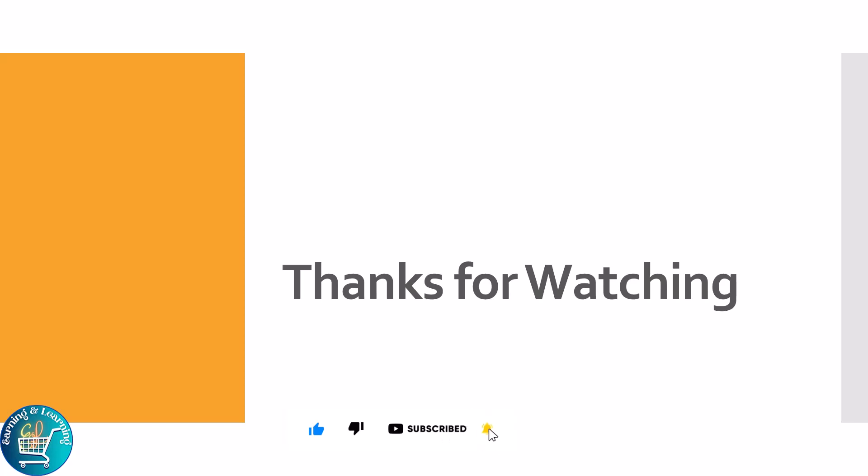Hopefully, today's topic is very beneficial for you. If you have any question related to today's topic, please ask me in the comment section. If you like the video, please like, share and subscribe to the channel. Thanks for watching.